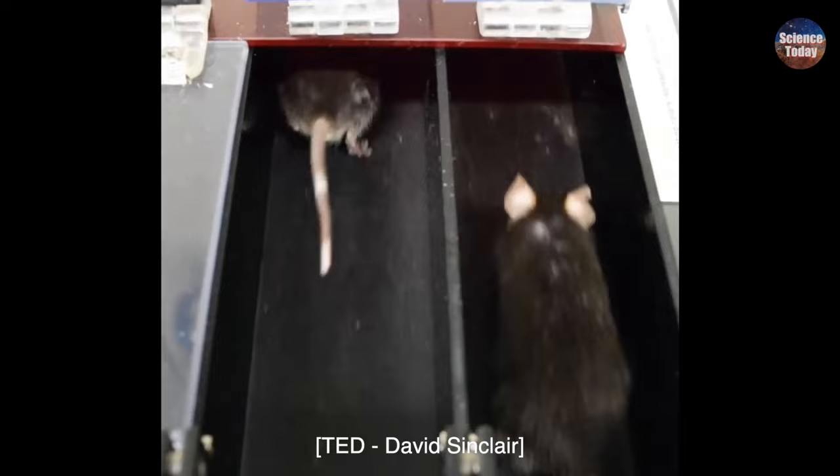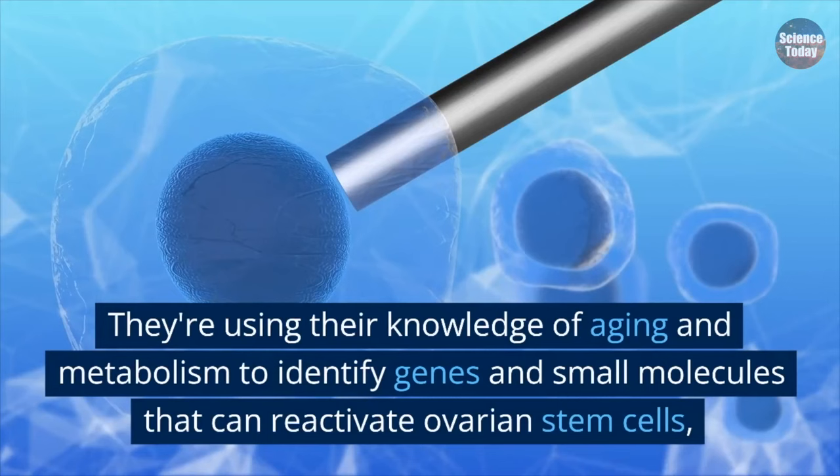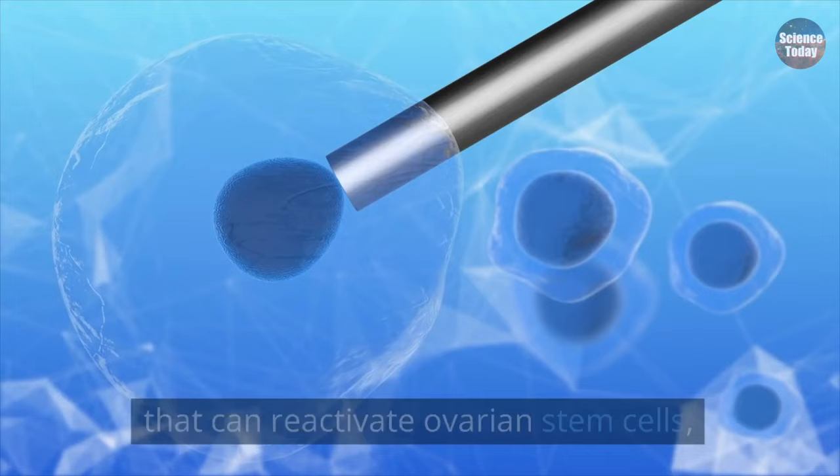The lab is even working on projects that could potentially delay menopause and reverse female infertility. They're using their knowledge of aging and metabolism to identify genes and small molecules that can reactivate ovarian stem cells, which could have revolutionary implications for women's health.